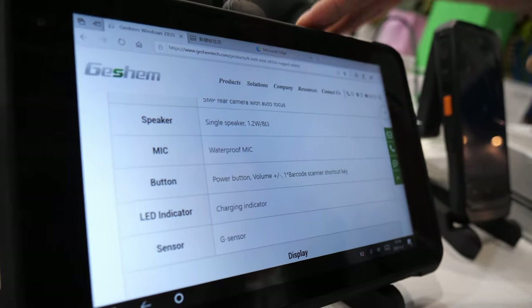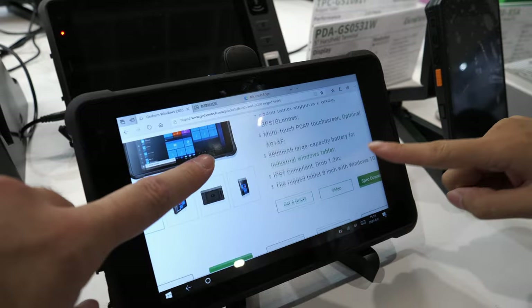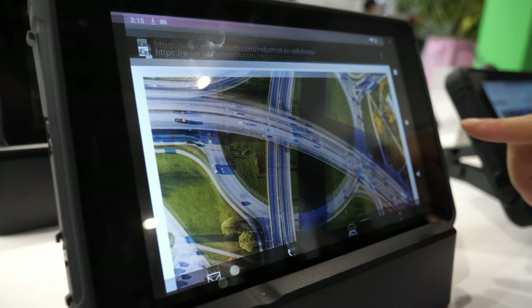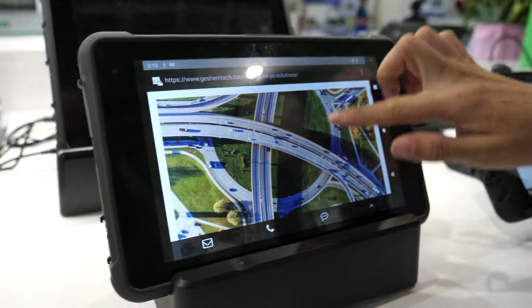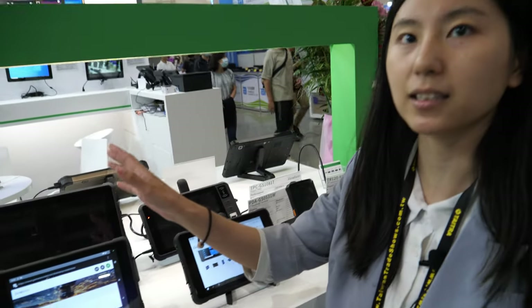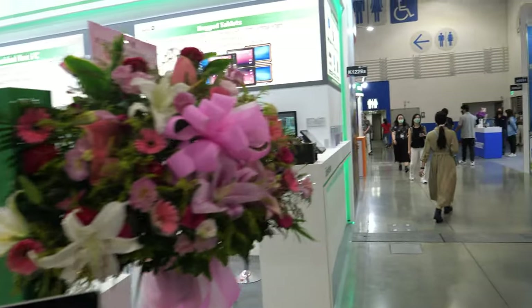We have 10.8 inch and 10 inch Rocket tablet with Windows operating system, and this is the Android Rocket tablet. What is the CPU? The CPU is MediaTek MT6877 and it also can support 5G network. Nice, it's our new model.